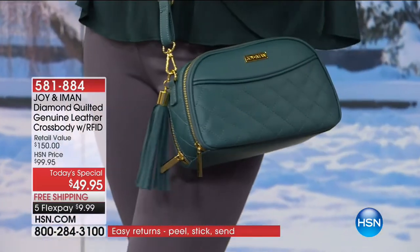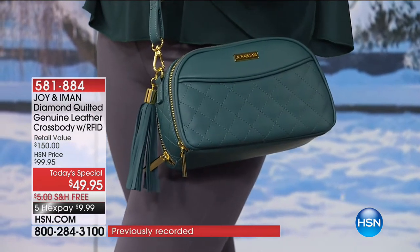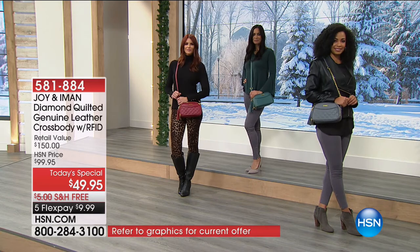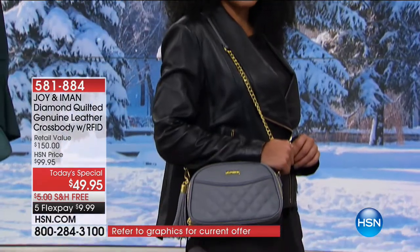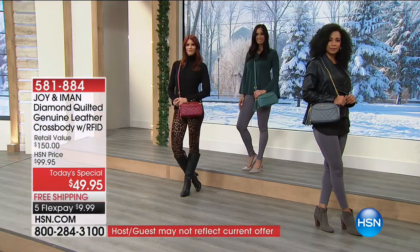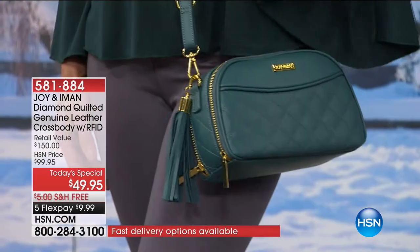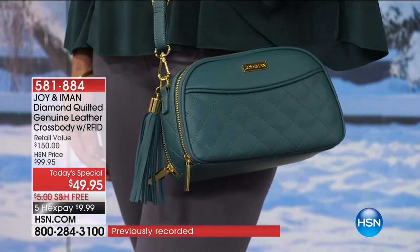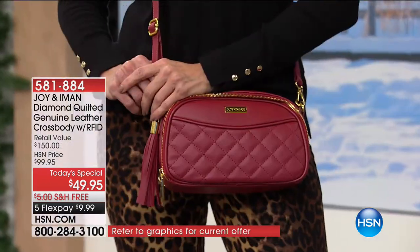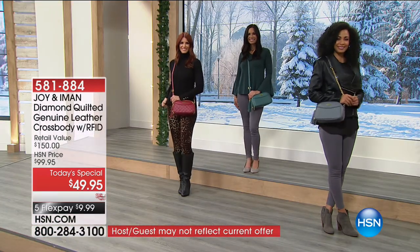Look at that evergreen slash jade look with that deep green sweater. And there's the gray - every color, it's hard to choose, but you can pick up two or three at this price point. I've been wearing it with dresses during the holiday season - you have your hands free to hold a cocktail and even grab hors d'oeuvres. There are a lot of benefits to a crossbody.